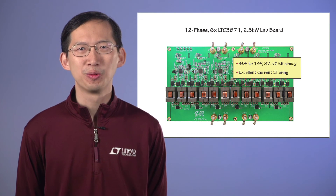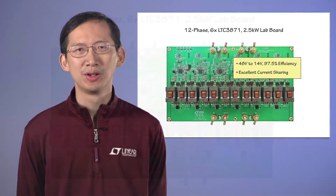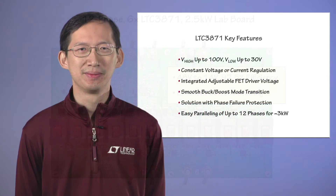The LTC3871 can be easily configured as a polyphase converter to support higher power. Here is a board of a 12-phase 2.5kW converter. The full load efficiency is over 97.5%. The LTC3871 employs a unique current sensing architecture and can operate reliably with a small current sense signal of a very low-value inductor DCR or R-sense to improve power efficiency. Meanwhile, excellent current sharing can be achieved because of the low current comparator offsets.